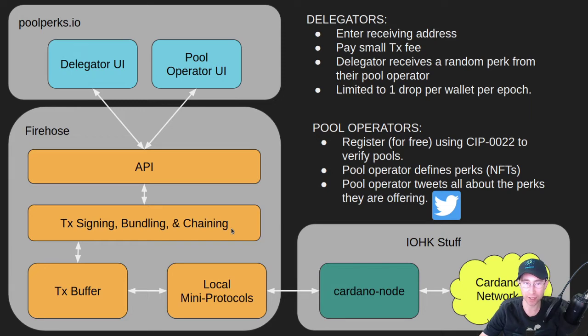It's also capable of chaining transactions together to give you a lot of throughput. You don't have to wait for new blocks to arrive before using and spending the UTXOs from previous transactions, so you can fully saturate the network with Firehose. It also has a transaction buffer built in, in case the mempool is full on the network. It'll sit and wait until there's space available, keeping the network running at full capacity — for example, during a large token airdrop. It communicates through many protocols directly to Cardano with nothing else in between.